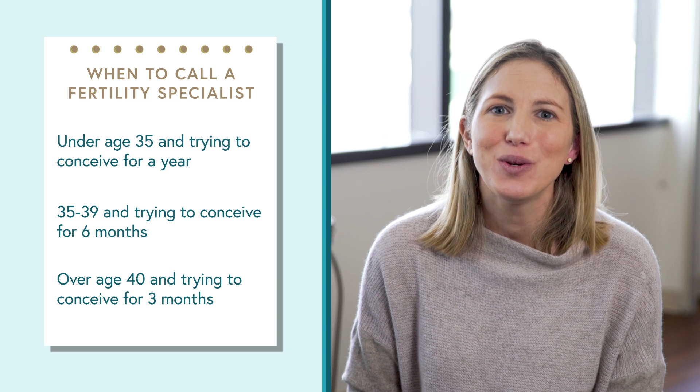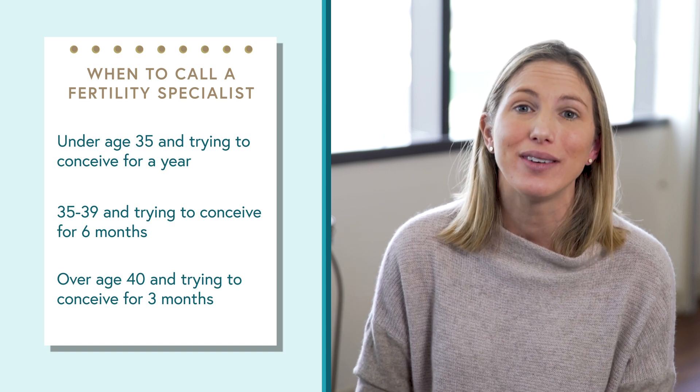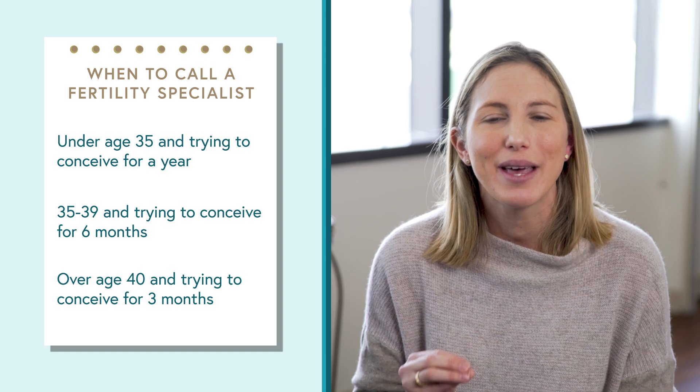If you have regular cycles, you can use ovulation predictor kits and these other tips to time your fertile window. If you have irregular cycles and it's hard to figure out that fertile window, it's always better to come in sooner rather than later. A pretty simple workup can identify exactly what the issue is, and there are straightforward options to help you ovulate and give you the same chances as someone with regular cycles — sometimes as simple as an oral medication. If there are hormonal imbalances, we can identify and address them, and sometimes the problem fixes itself.